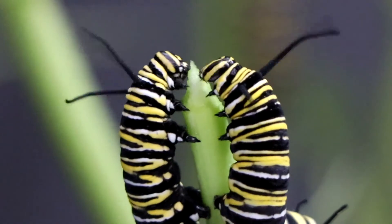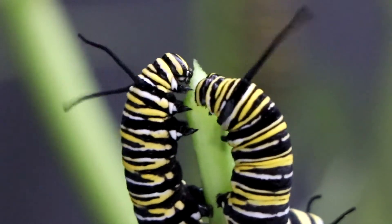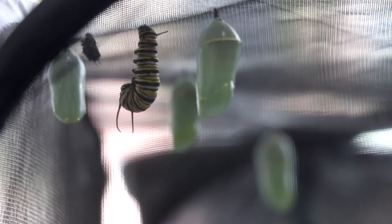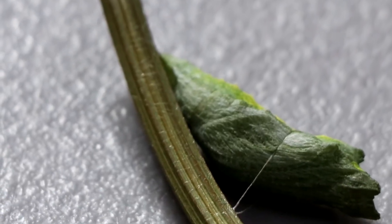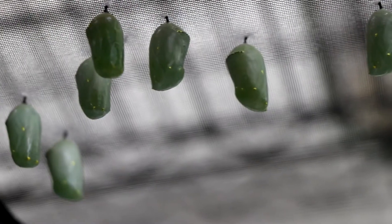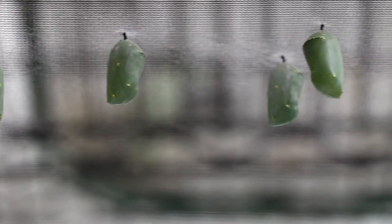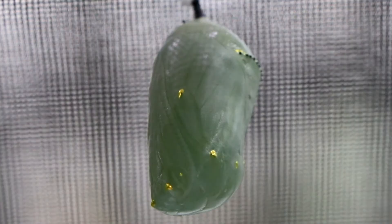After eating and eating, the caterpillar will find a nice spot to settle down. It will then use its spinnerets on its mouth to make silk and hang upside down like Spider-Man. This part of silk is called the cremaster. Finally, they molt their skin one last time and reveal the final instar: the chrysalis.